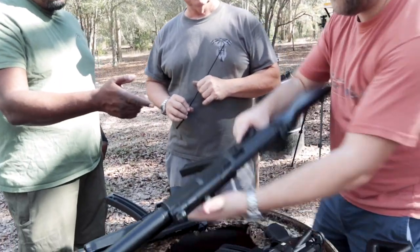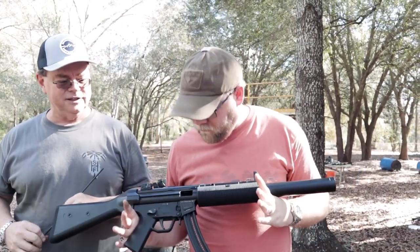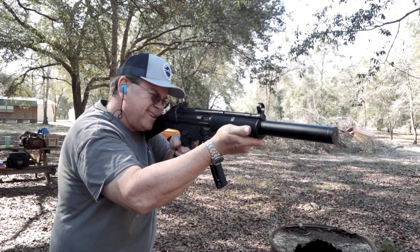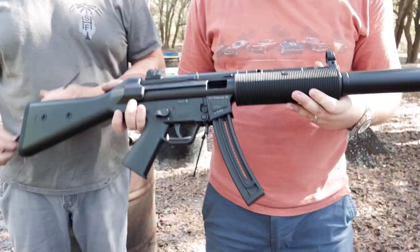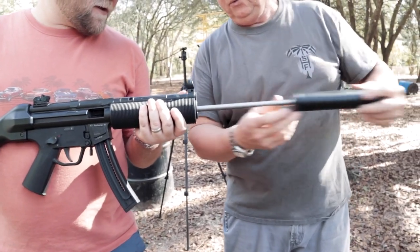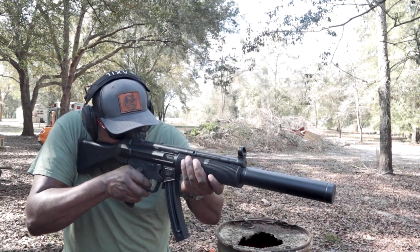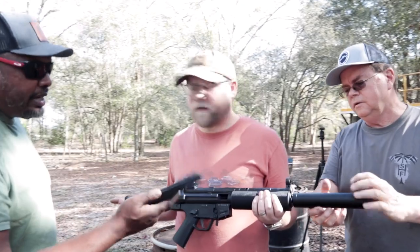Next is the MP5 SD-22. This one ran well too. For comfortable shooting, this one's a solid winner — it's cool looking. It has a barrel and suppressor housing on the front. For the Umarex HK clone guns, magazine compatibility is one size fits all — they used the same magazines across several of these, including the K.